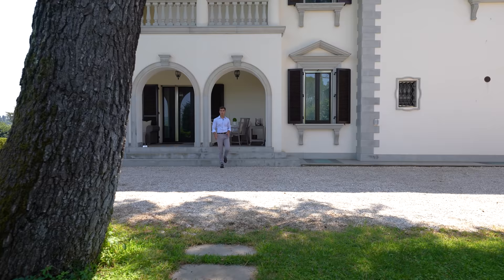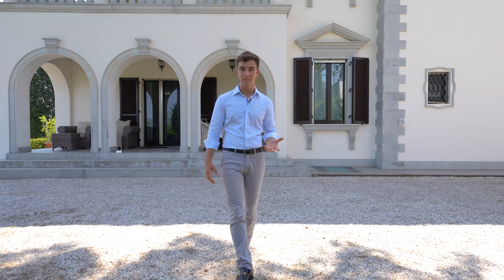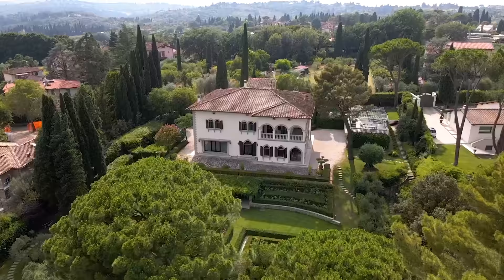Let's now have a closer look at the most important part of the property: the villa. It is 660 square meters, with a total of 3 floors, plus the basement where we find an apartment for the caretaker. It has a total of 5 bedrooms, up to 6, and 7 bathrooms.